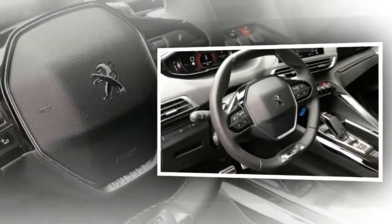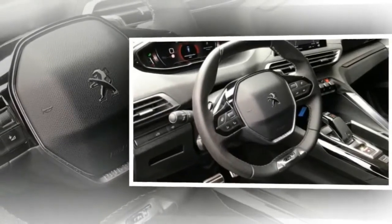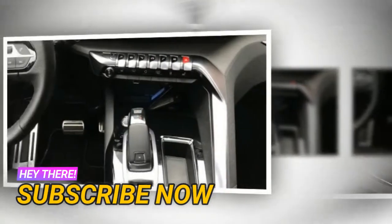In the same way, the 5008 gets Peugeot's impressive i-cockpit interior, including a 12.3-inch digital instrument display, an 8-inch capacitive touchscreen — both of which are high-resolution units — and the now trademark small-diameter steering wheel.